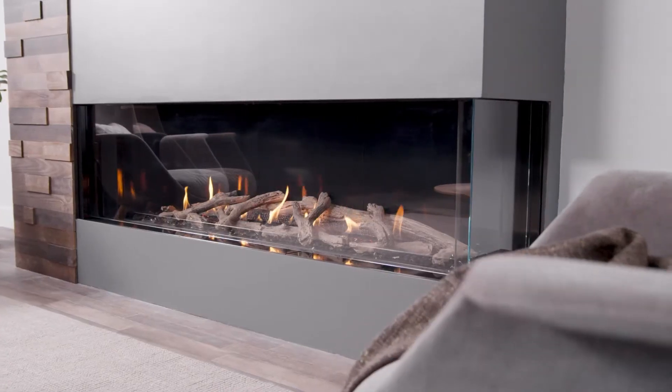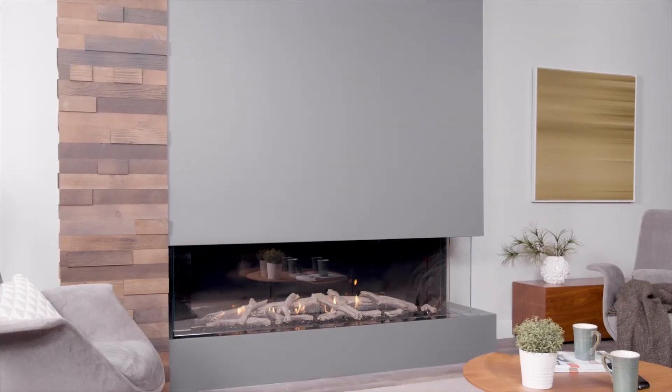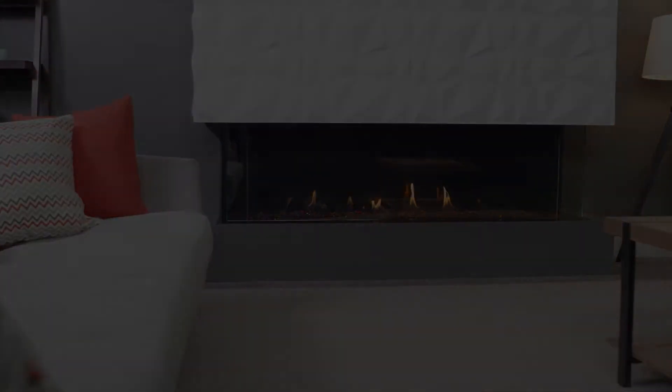Your installer can mix and match directions so your fireplace can go virtually anywhere, including the middle of the room. With power venting, you get up to 72 feet of total vent run with 7 feet of negative vent run, allowing you to place your fireplace inside larger homes and commercial properties.